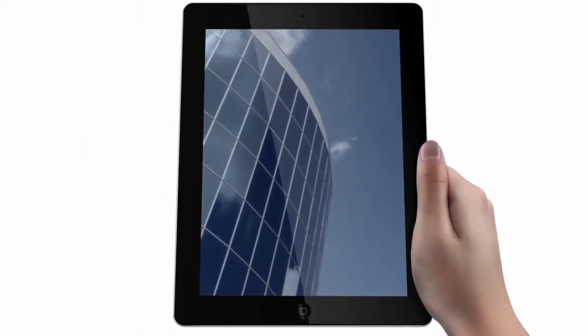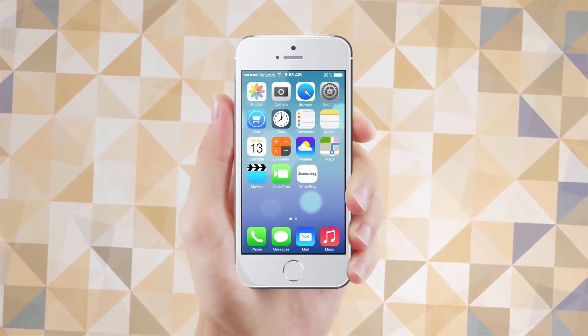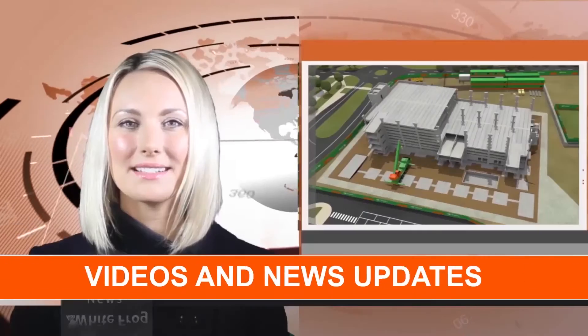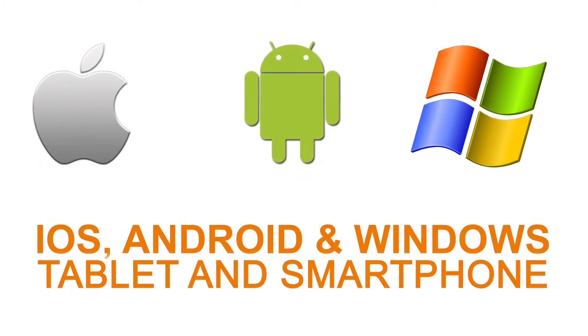Having your own company mobile app means delivery of targeted training directly to your workforce and supply chain. As well as allowing users to purchase courses, push notifications such as toolbox talks, videos, and news updates can be sent directly to key personnel. Our app will be available on iOS, Android, and Windows.